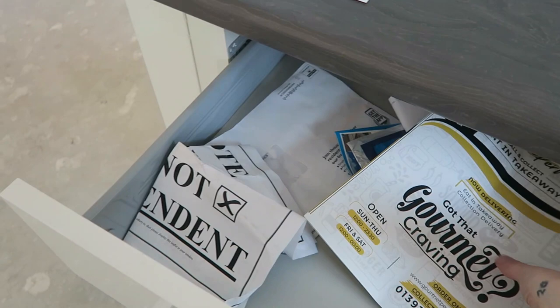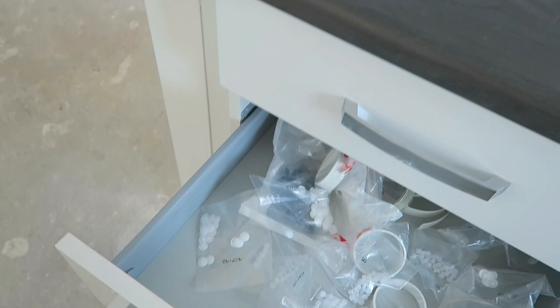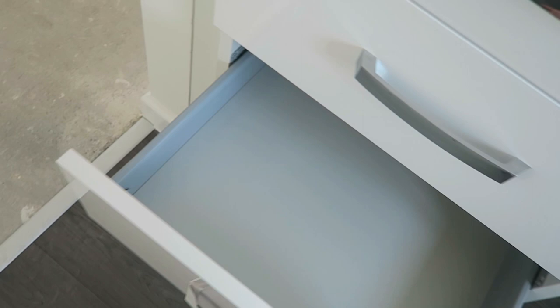Over here is the paperwork they've just given us with our keys, and then a lockable one for medications and things, and then drawers. They've given us a takeaway thing. We've obviously already had mail that we weren't here for. Don't know what those are — got some free sellotape!